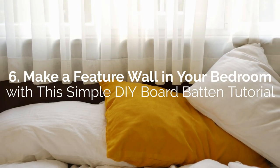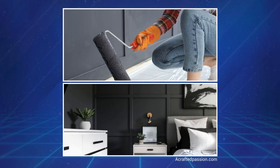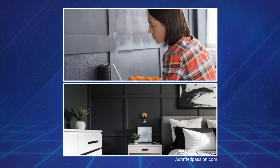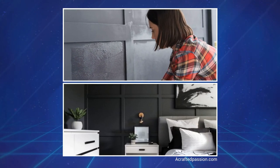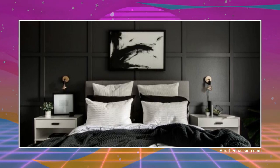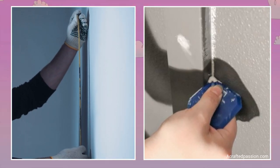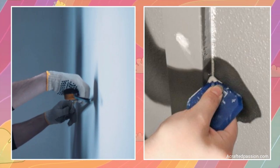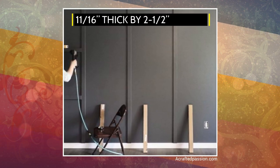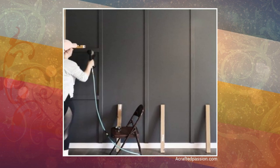Number 6: Make a feature wall in your bedroom with this simple DIY board and batten tutorial. A simple DIY board and batten installation is a fantastic idea to liven up a featureless wall inside a minimalist master bedroom. You can turn the wall behind your bed into a surprisingly elegant accent wall with a grid batten pattern. First, measure the wall and determine how best to divide it with a large square grid. Use a nail gun with finishing nails to install 11/16-inch thick x 2.5-inch wide pre-primed MDF strips for a quick install.